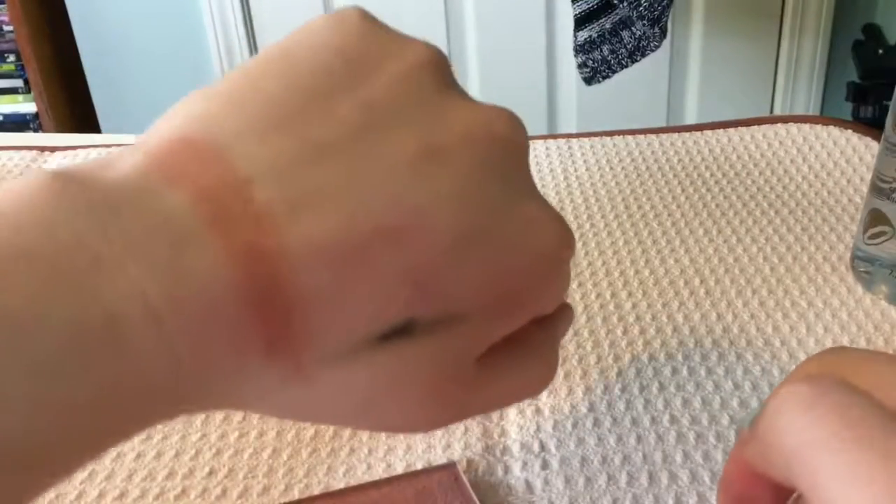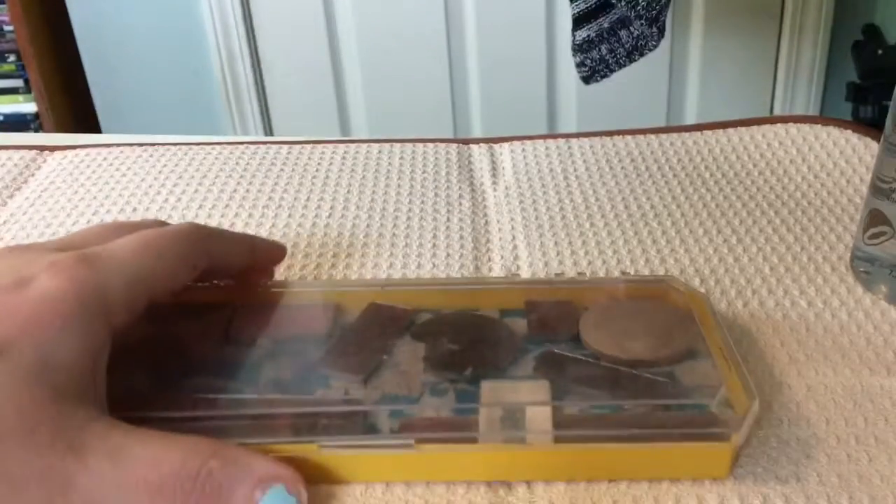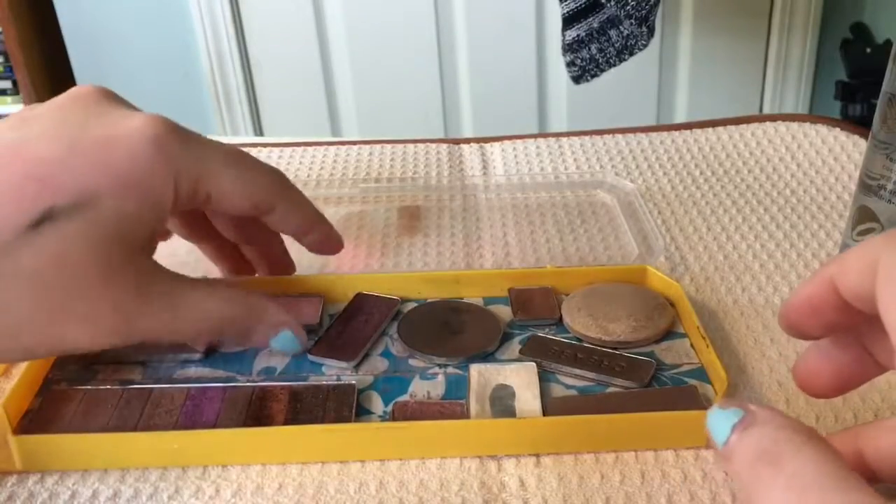This next blush is going to be a Wet and Wild blush — it is so old I don't even know the name of it, so we're just going to set that one aside. Does anybody remember the rage of Z palettes and decluttering everything you owned? I have a few things left, so let's go through them.